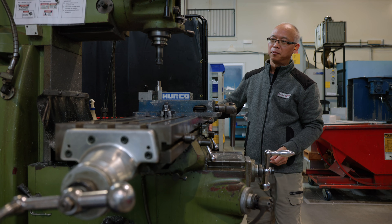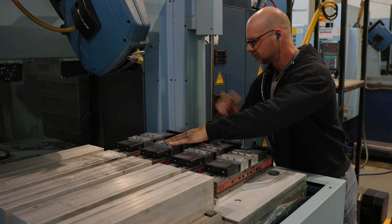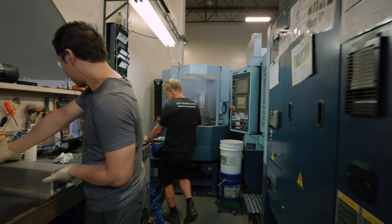We kind of get the best of both worlds — working for a tech company but also having that smaller shop feel.